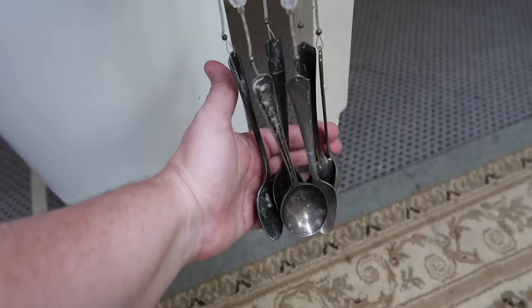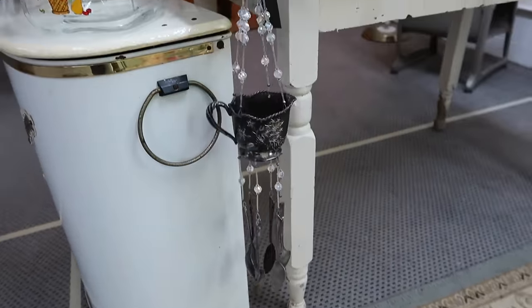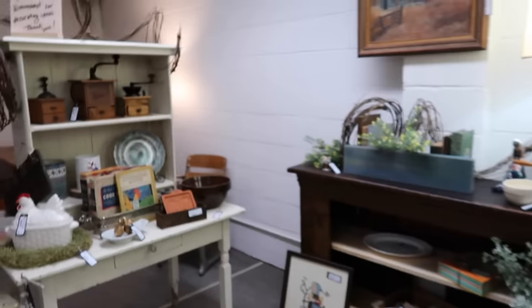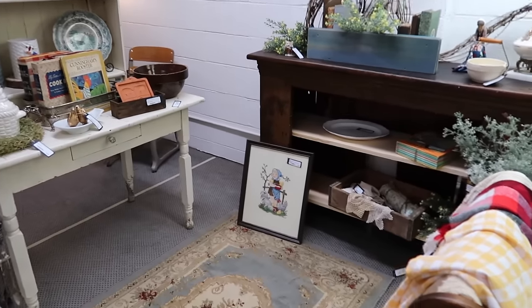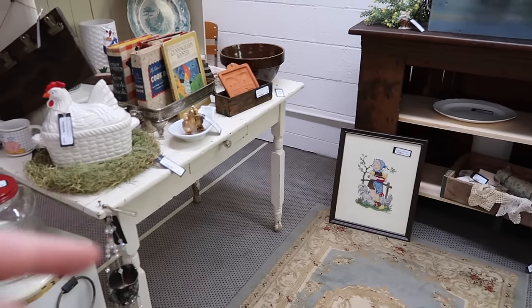I actually thrifted that wind chime for nine dollars and it is so neat — I just really really like that piece. Yep, this is a look at it. It's a start and it's going to be a fun journey, so I hope that you'll continue to come along with me. If you want to continue to see booth updates, just let me know down in the comments. That's going to wrap up this part of the video — we've got shelves to fill and a lot of fun coming up, so stick with me.